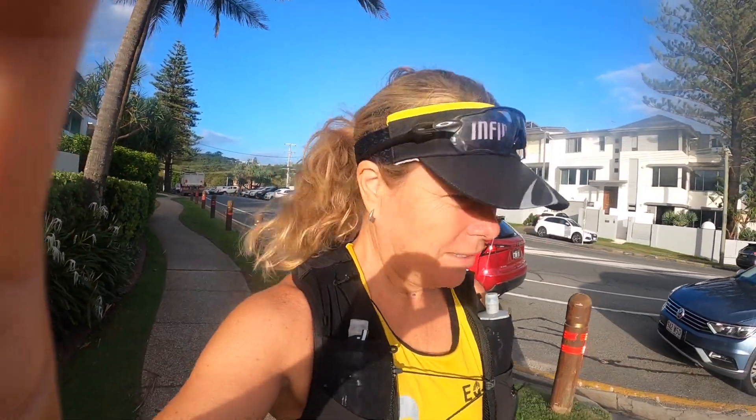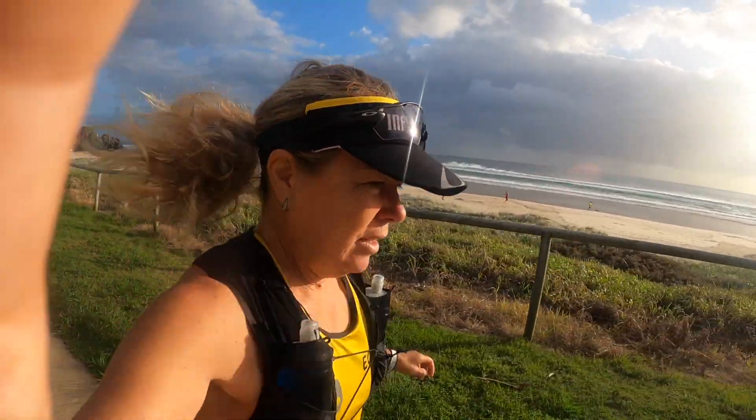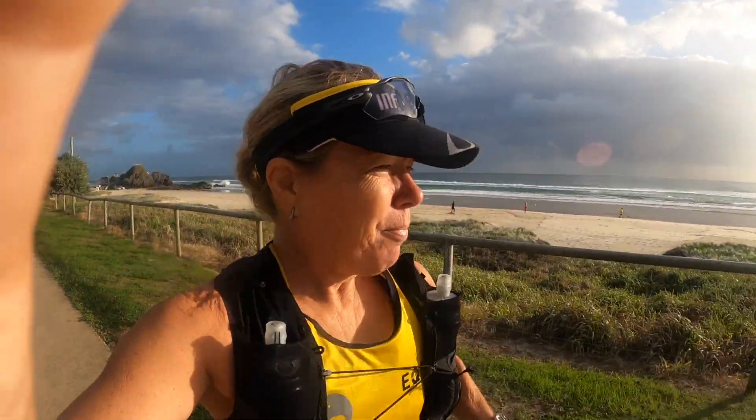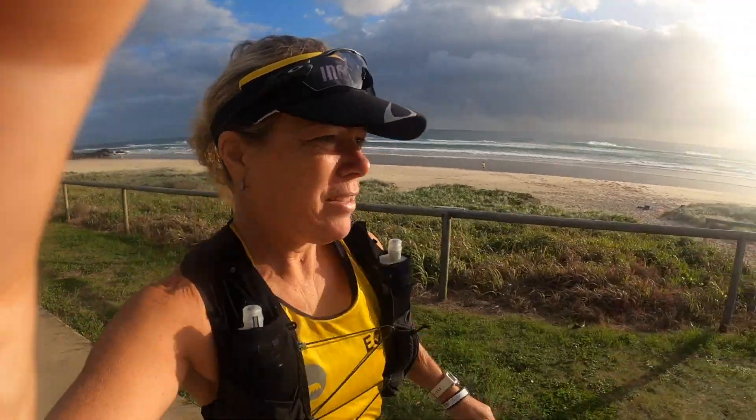Today I've got a 15k run and it's a parkrun sandwich — 5k's to get to parkrun, then doing parkrun, then 5k's to get back. The idea is to do the first 5k's easy, then parkrun at a tempo pace, and then come back easy for the last 5k's. Parked at Kurumban and I'm just now heading down to Kira parkrun. This first 5k's is just on heart rate.